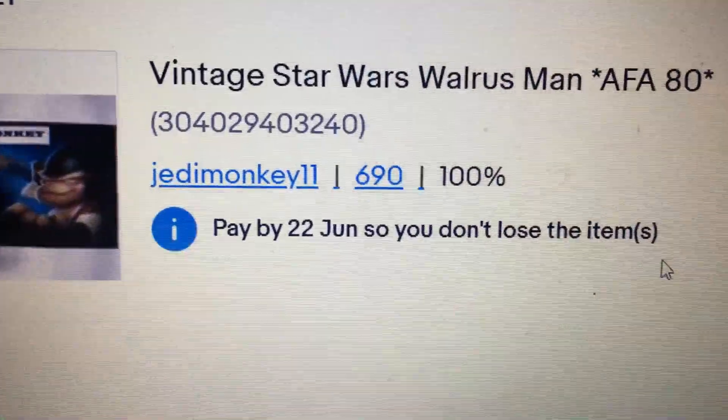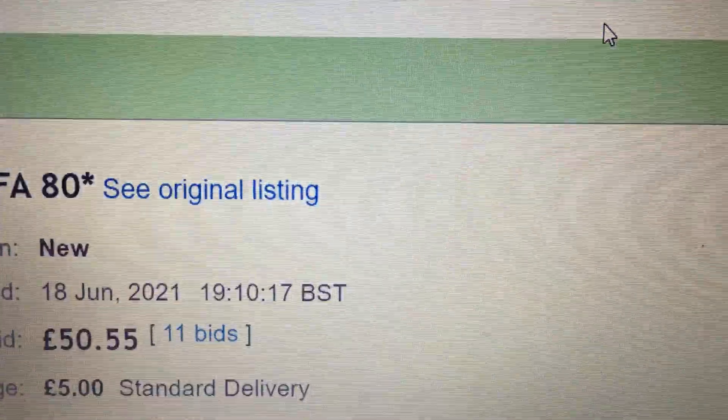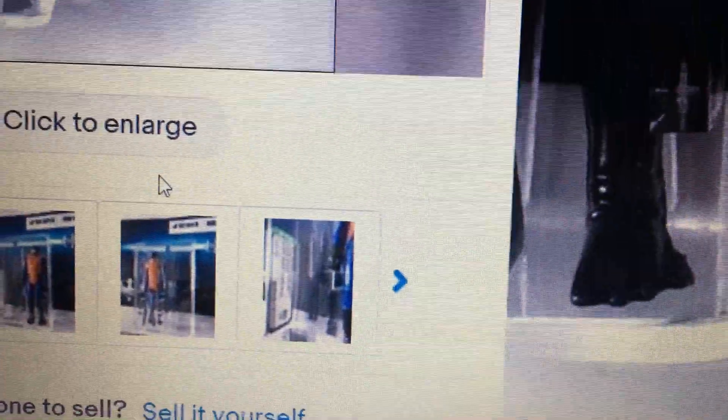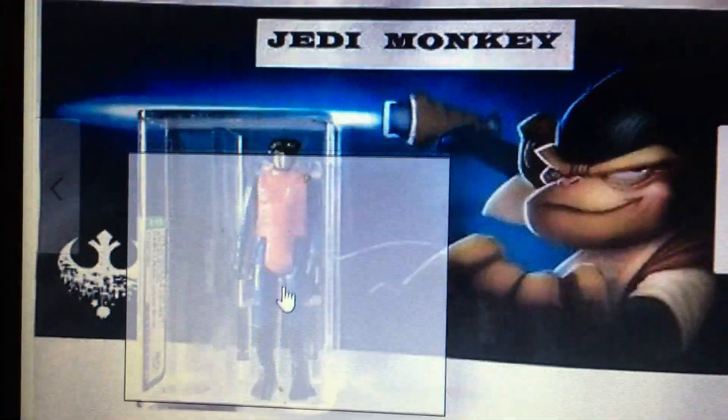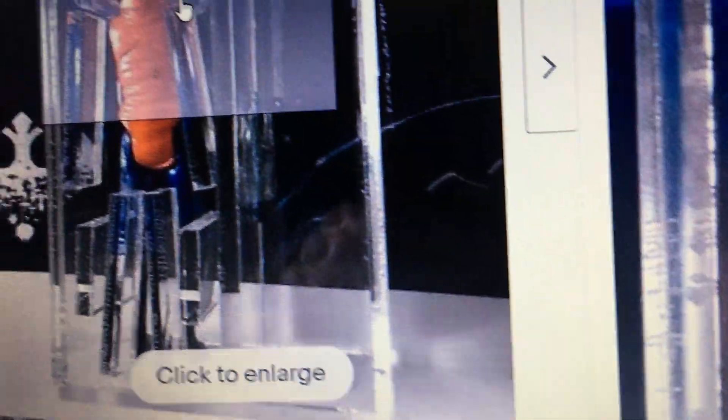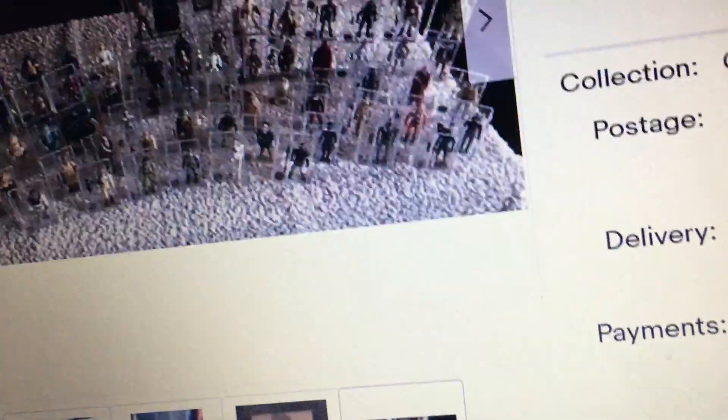Pay by 22nd of June so I don't lose this item. I won this auction — let's look at all the pictures. Dark limbs, dark skin — that's graded 80. Maybe they just haven't added this to the database yet. It's a nice figure though — the trousers look really dark, and the head's dark. Dark limbs, dark skin confirmed. I'm glad I won this. Look how many things he's selling off.